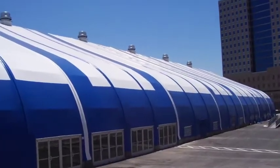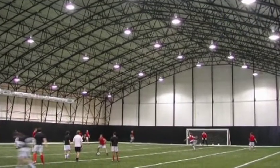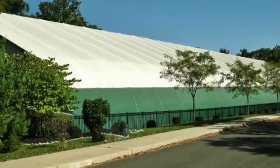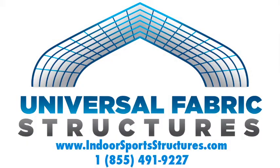Our warranty-backed buildings offer many features and are available in widths up to 270 feet by any length. Call Universal Fabric Structures today or visit our website to learn more about how we can create the ultimate indoor practice field or competition facility for your team today.